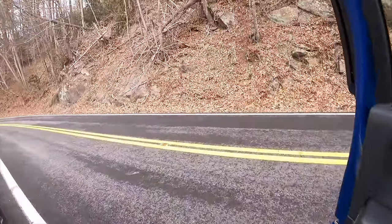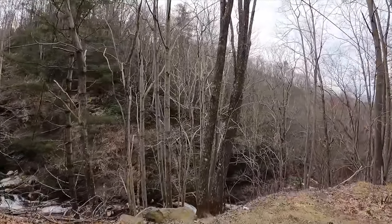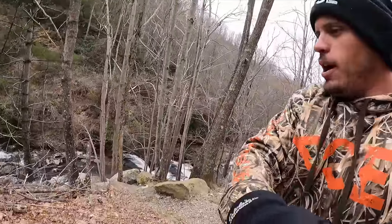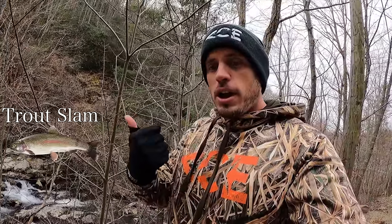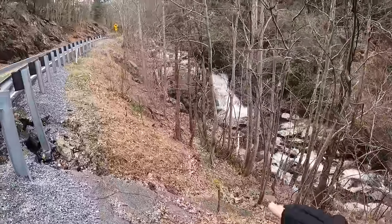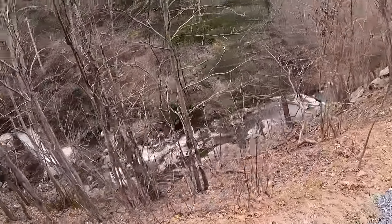Welcome to the Southern Appalachian mountains! What a cold morning — it's snowing, just light little flurries. I'm up on a mountainside going to fish for trout. I have a really cool day of trout fishing ahead because today I'm going to attempt to catch a trout slam: rainbow trout, brook trout, and brown trout all in one day. Check out these super cool waterfalls — the stream just goes down the side of the mountain, and this is where I'm hoping to catch a brook trout.